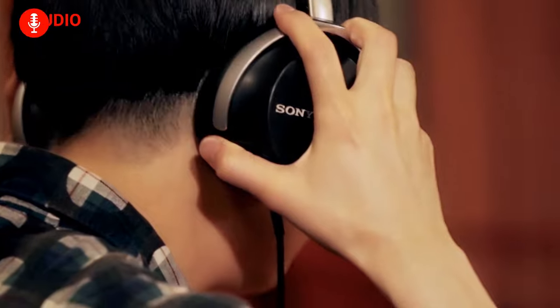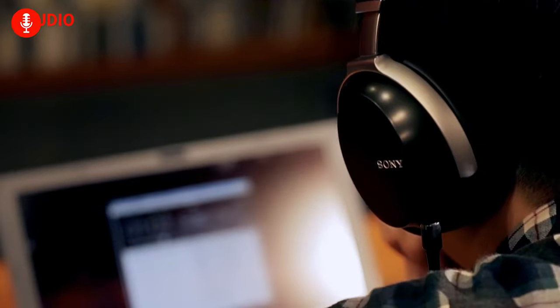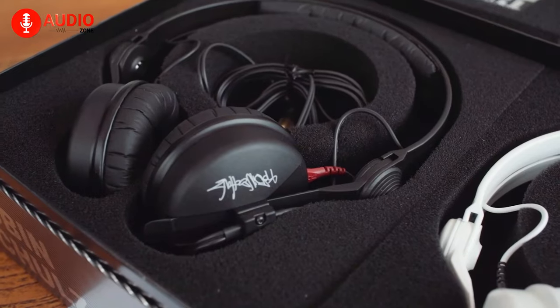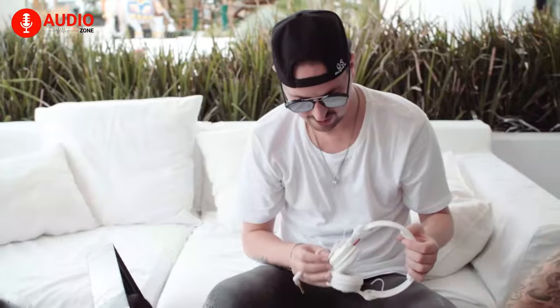Which actually makes you wonder: is bigger always better? We assume you already know the answer to that by now. So that was the video on does driver size matter. We hope you liked the video and learned something from it. Do let us know if the video made even a dent in your purchasing decision, as we would love to hear from you.